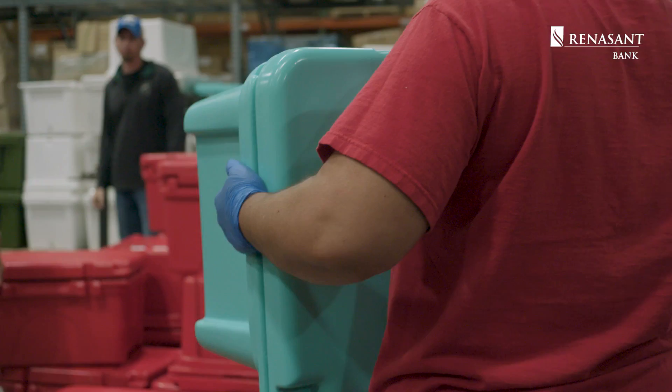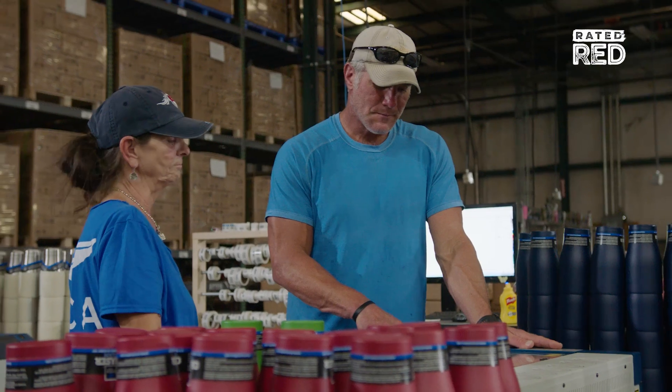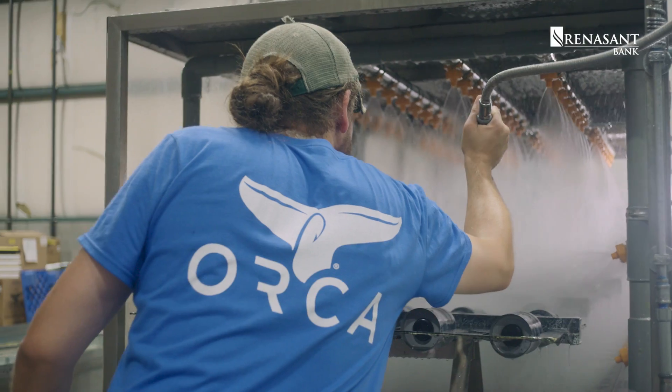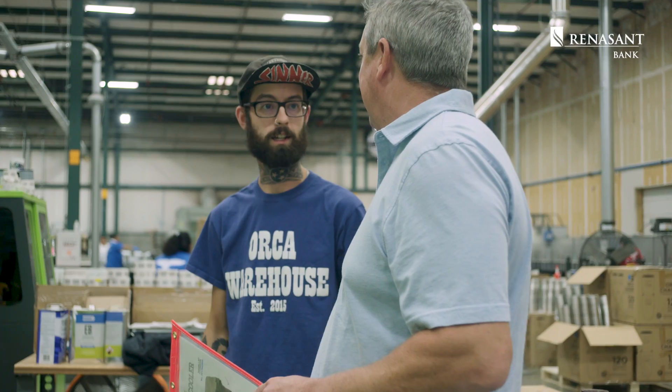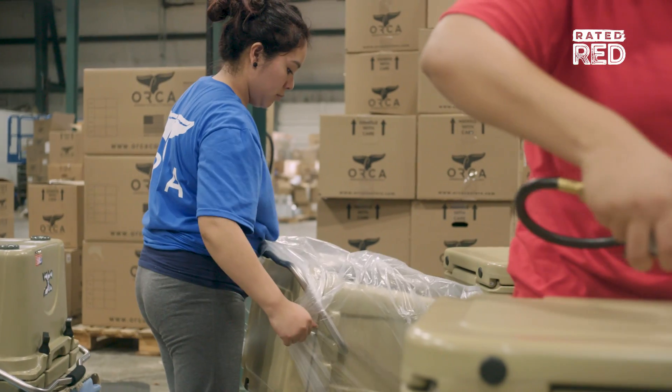To me, the success in business, football, or whatever, is largely based on the chemistry of the type of people that you have in your business. Walking through and getting to meet people who actually make the cooler and how much pride they take into it is very impressive. We have a lot of fun here. We laugh and we cut up, but it's all about a passion for a proven product. I think that's really what they like — they see what they're making and they enjoy it.